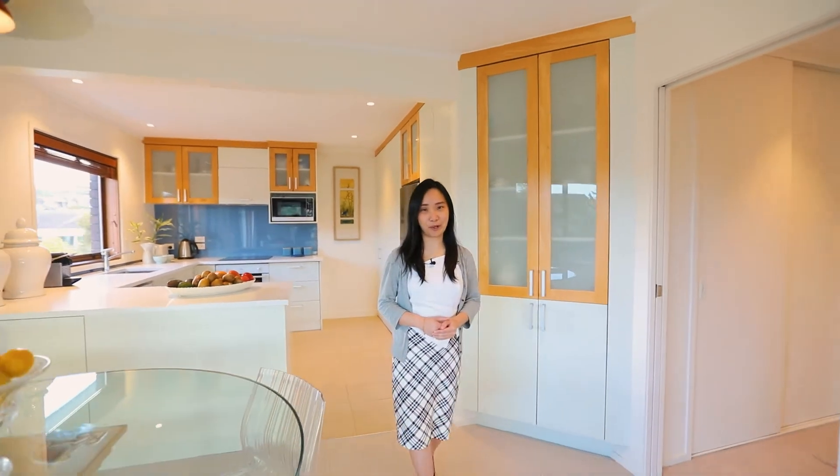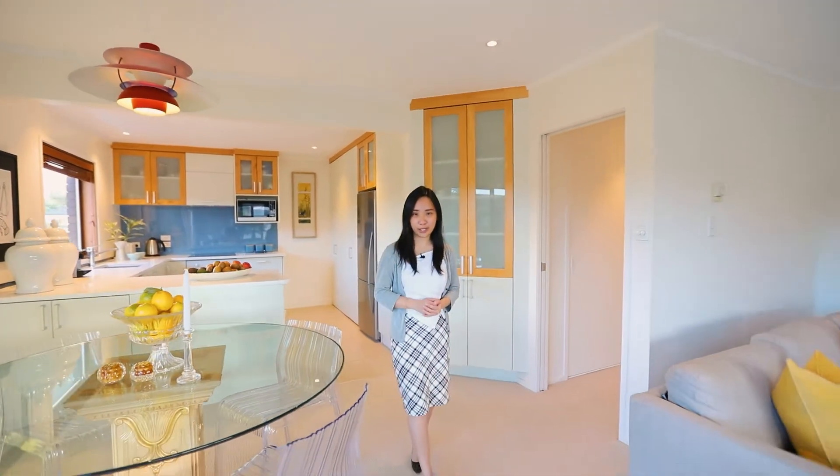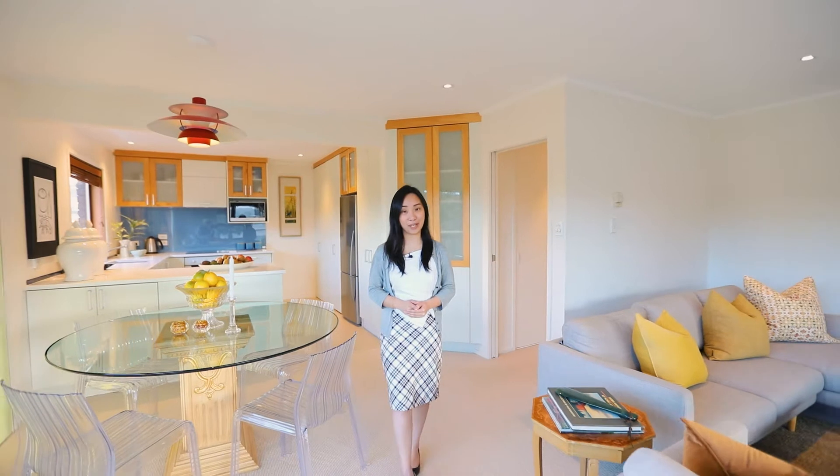Hi everyone, I'm Roxy from Ray White. Are you looking for a lock-up and leave apartment in Mission Bay? I found you the perfect one at 4/34 Atkins Avenue, Mission Bay.